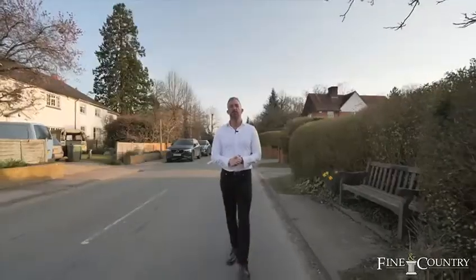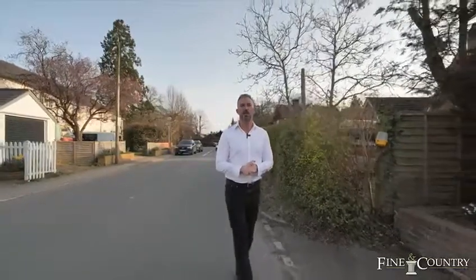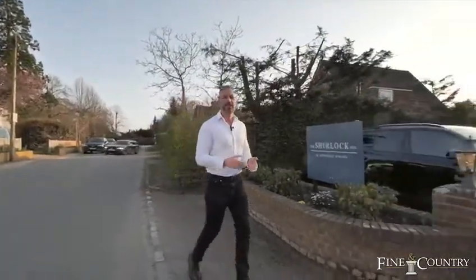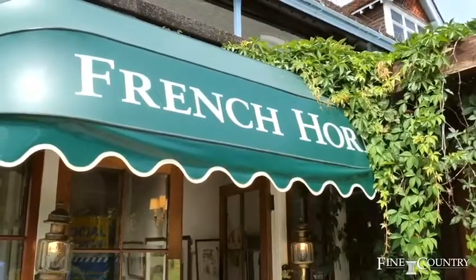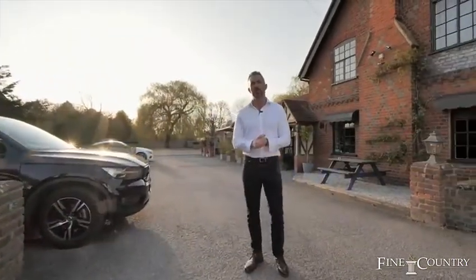This part of Berkshire is renowned for its schools featured in the likes of the Tatler Top Prep School Guide. You have Lambrook, St George's, St Mary's and Wellington all within close proximity. For food lovers, some of the best Michelin-style restaurants in the world are also located here. You have the Waterside Inn and the Fat Duck in Bray. You also have the French Horn in Sonning and, my favourite gastropub out of all of them, the Sherlock Inn.